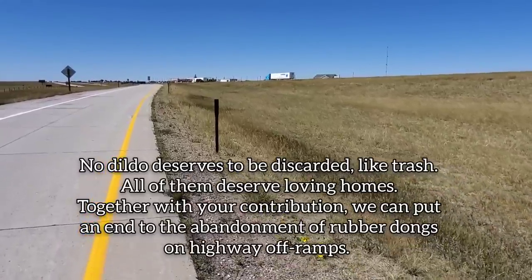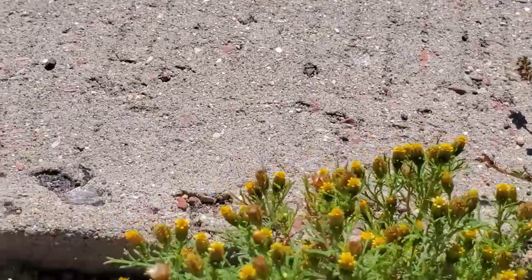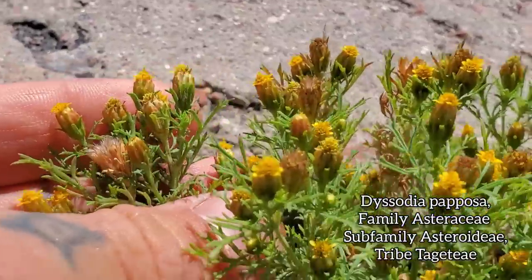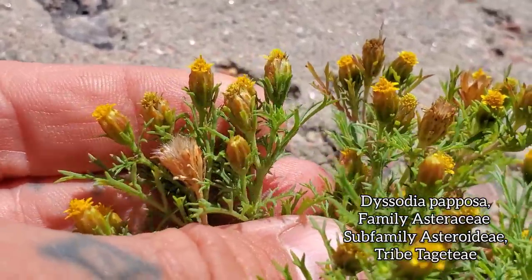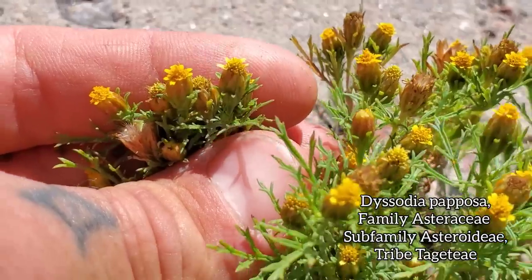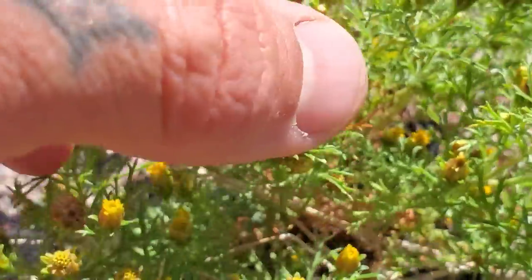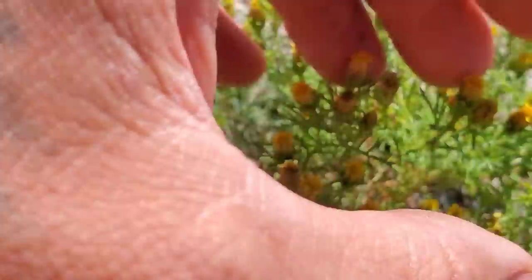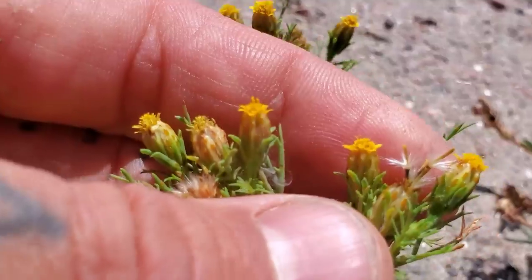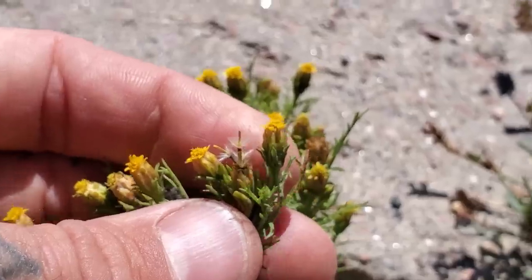Moving right along — here's a member of the marigold tribe, the Tageteae. Because it's in that tribe it does smell quite good. This is Dyssodia papposa, and if you get close you can see those orange glands on the involucre there. The involucre is basically the sides of that capitulum — that flower head. The flowers are tiny little yellow ones in there, and you can see those seeds with the pappus for wind dispersal.